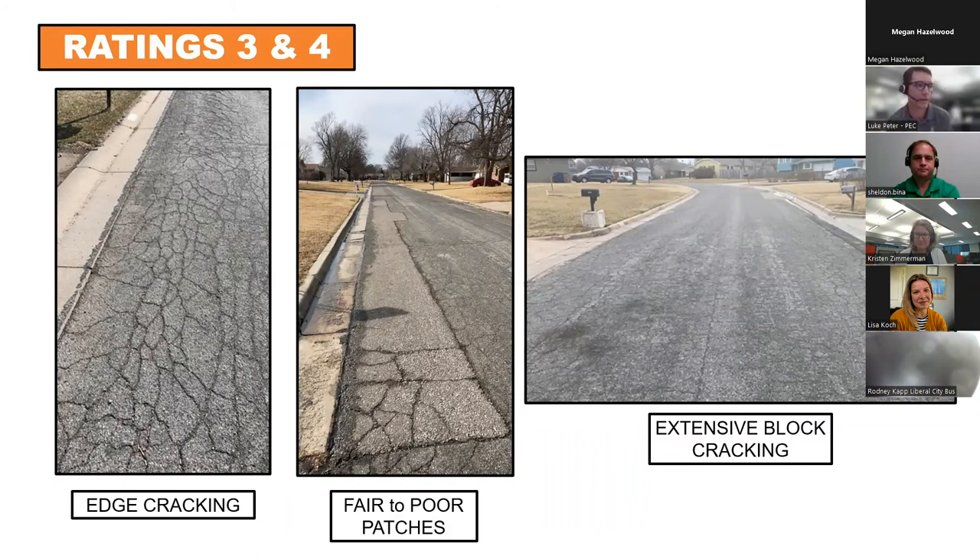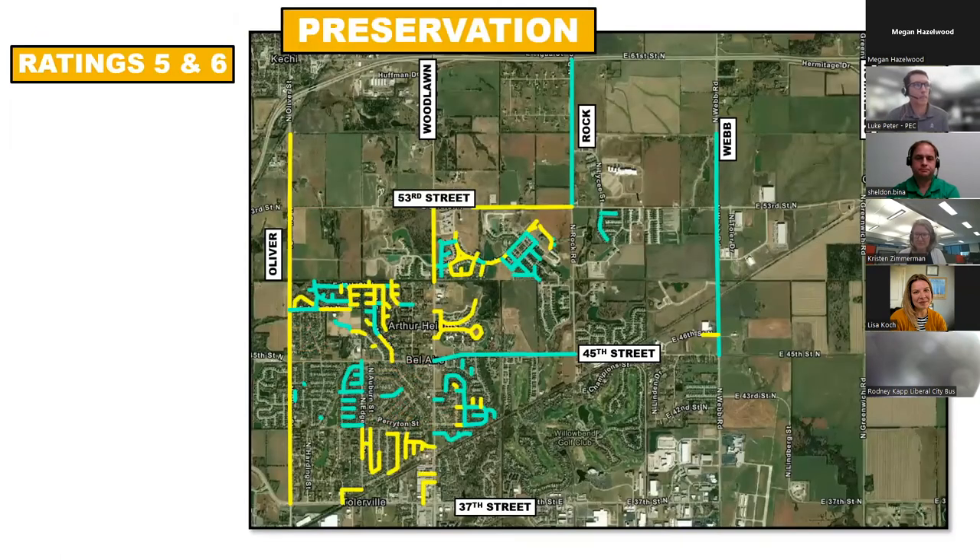The three and four rated streets show a lot of edge cracking with patching attempts that are starting to fail, and extensive block cracking. The five and six rated streets — built in the 90s and 2000s — have seen some treatments but are starting to need another treatment. The goal is to keep things in the preservation zone for as long as possible, because once you drop into rehab or reconstruction things get very expensive.